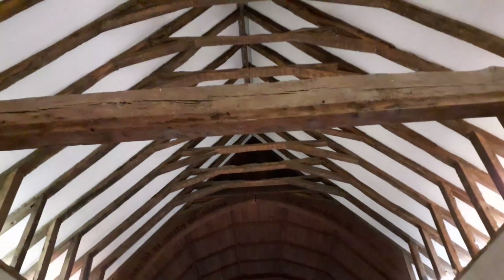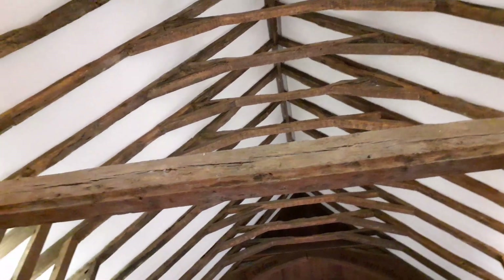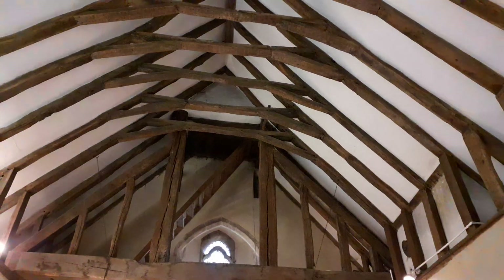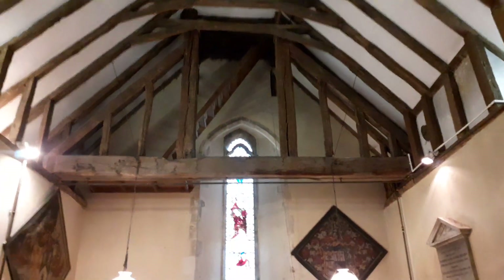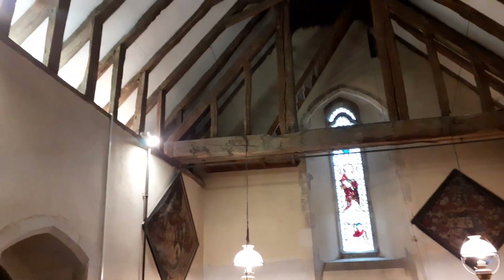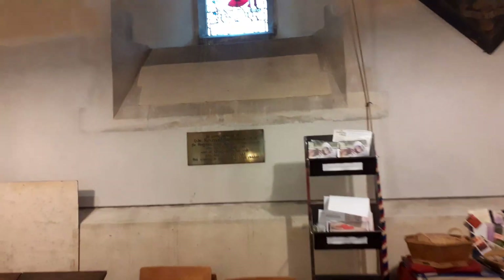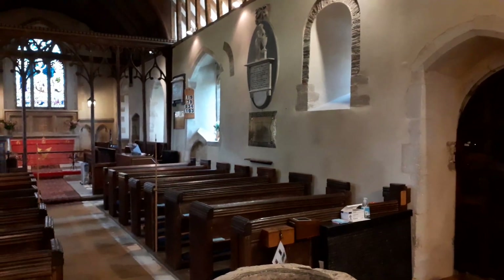I'm going to flick on all the lights here to illuminate the ceiling. If you look at the old beams, these are of incredible age. Where we're now in the nave, this is a 14th century truss rafter roof. It's got two massive oak beams running across. Up in the belfry, there's a single bell by Miles Gray from 1675.